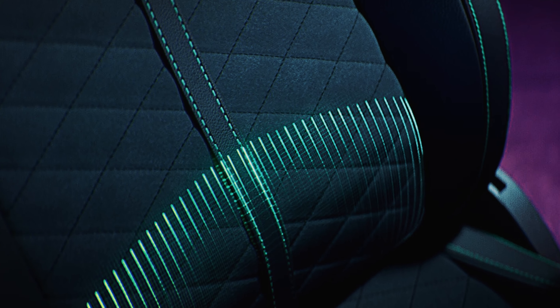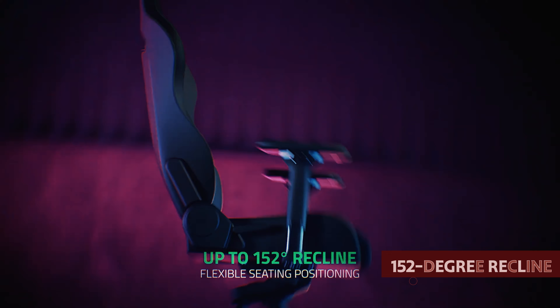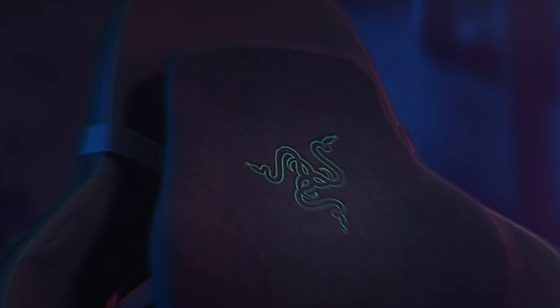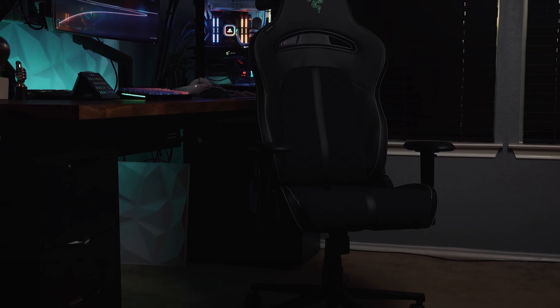Not only does the Enki look slick, but it performs like a champ too. With its tilt and 152-degree recline, you can game, watch Netflix, or work in pure comfort. Just lean back, relax, and let the Enki do its magic. If you're in the market for a gaming chair that's not too hot, not too cold, but just right, the Razer Enki is your go-to. Trust us, your back will thank you later.